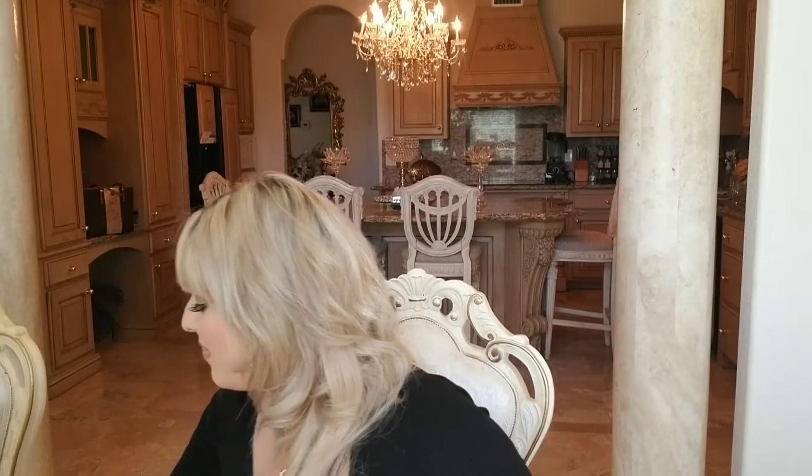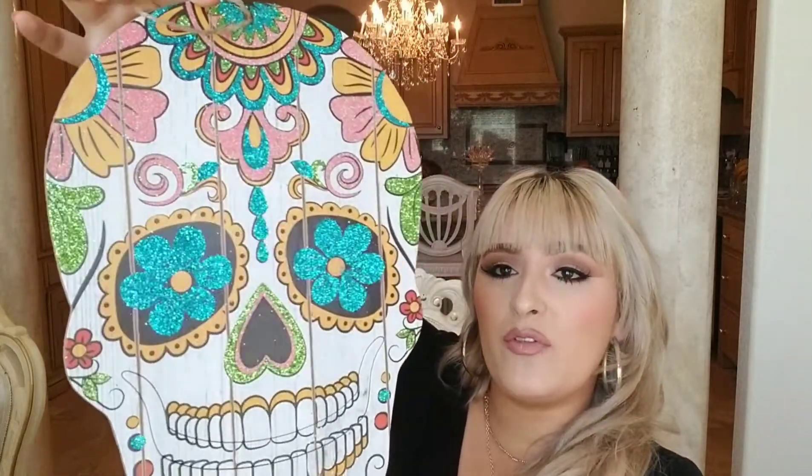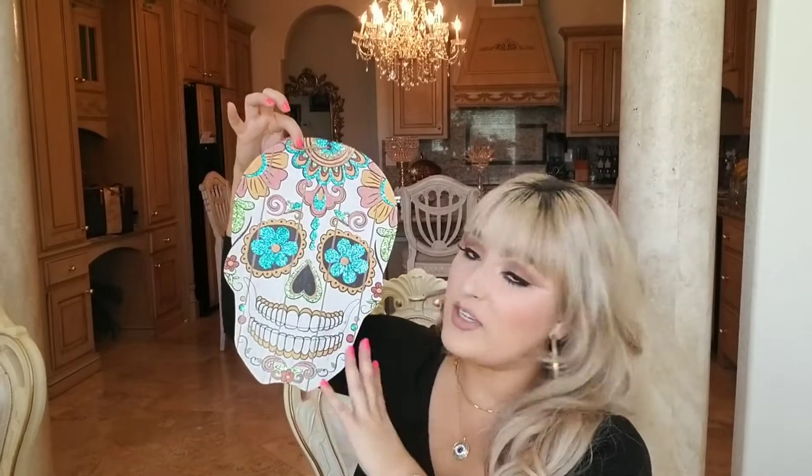I got this for Dia de los Muertos — Day of the Dead. I absolutely love it. It has this little teeth part in the middle that you can pop out, and when it's popped out it's even cuter. It's just so beautiful — look at how big this face is. It's huge! You just hang it up and it's super cute for Day of the Dead.